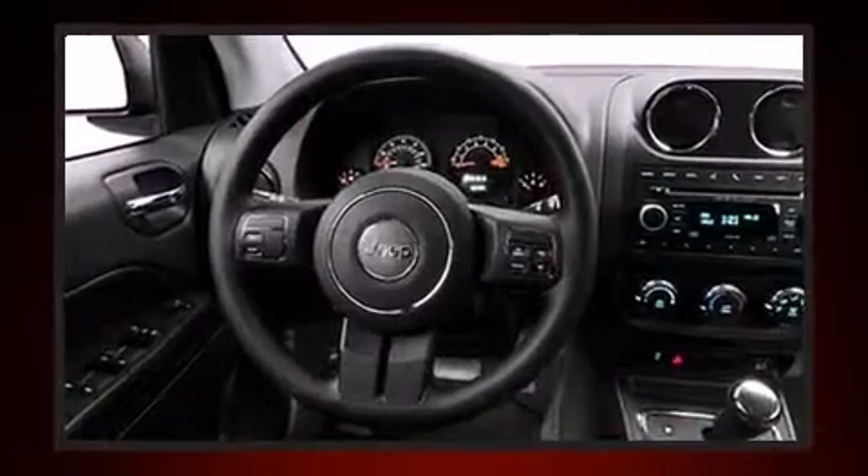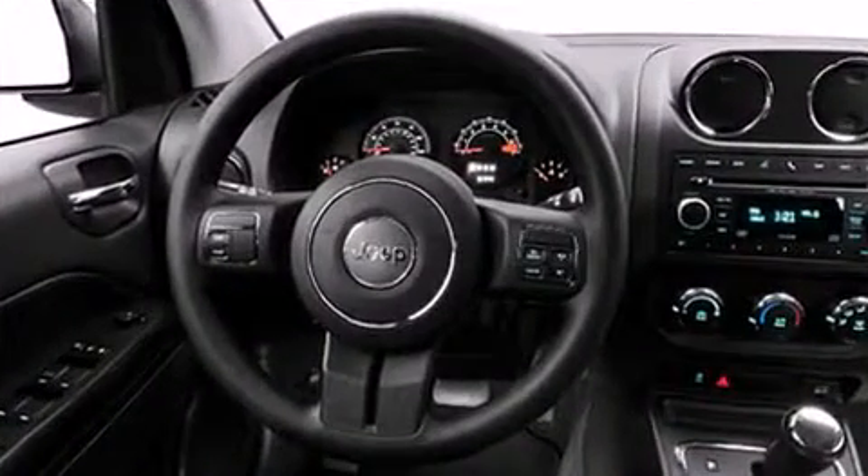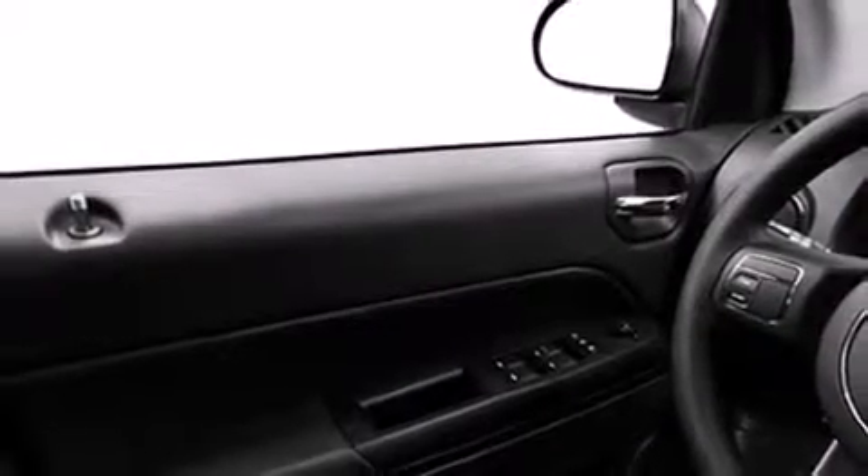Jeep prioritized fit and finish, as evidenced by variably intermittent wipers, an automatic dimming rear-view mirror, front fog lights, a roof rack, and a split folding rear seat.